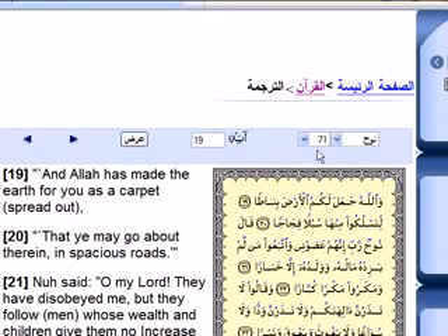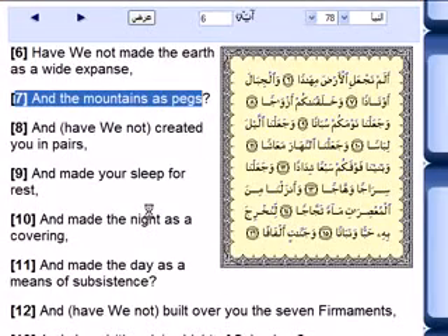To prove it: this is Surah 71, verse 19, which says 'Allah has made the earth as a carpet.' Muslims translate that as 'spread out,' but it's like a carpet — flat. The word 'bisata' in Arabic doesn't only mean carpet, it means exactly flat — flat, flat, not just carpet.